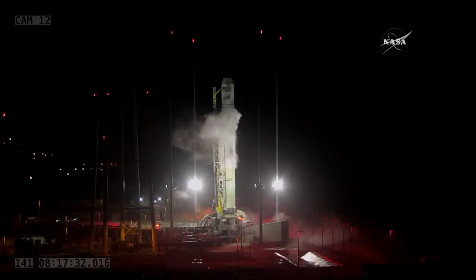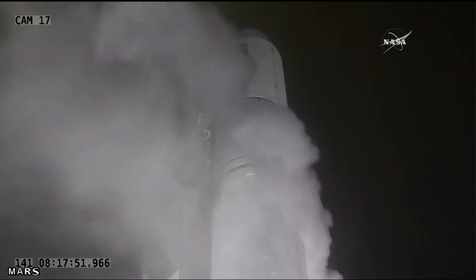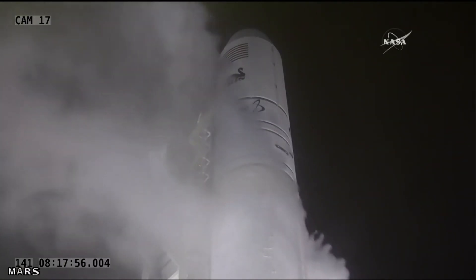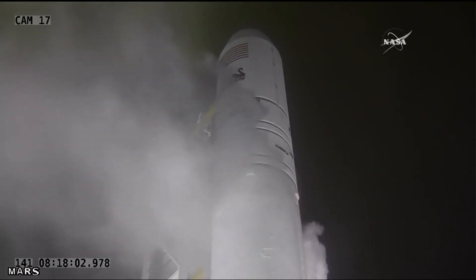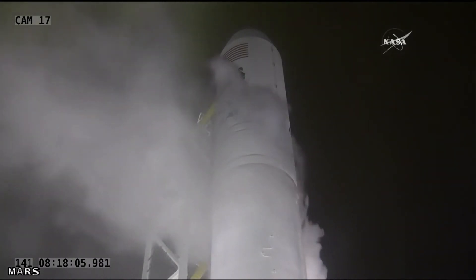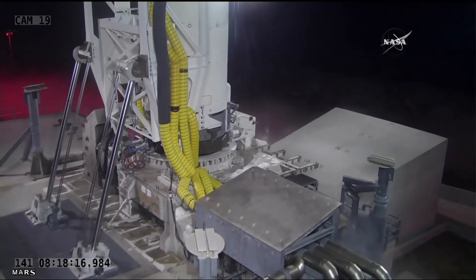The lion's share of cargo on board Cygnus is vehicle hardware — 2,626 pounds worth — plus 220 pounds of computer resources like laptops and cabling to keep the computer architecture and network running on the station, and 29 pounds of hardware for the Russian crew on board. There's also external cargo: a NanoRacks CubeSat Deployer, which comes into play after Cygnus has left the International Space Station, deploying a number of CubeSats — small satellites doing everything from Earth observation to science experiments in low-Earth orbit.